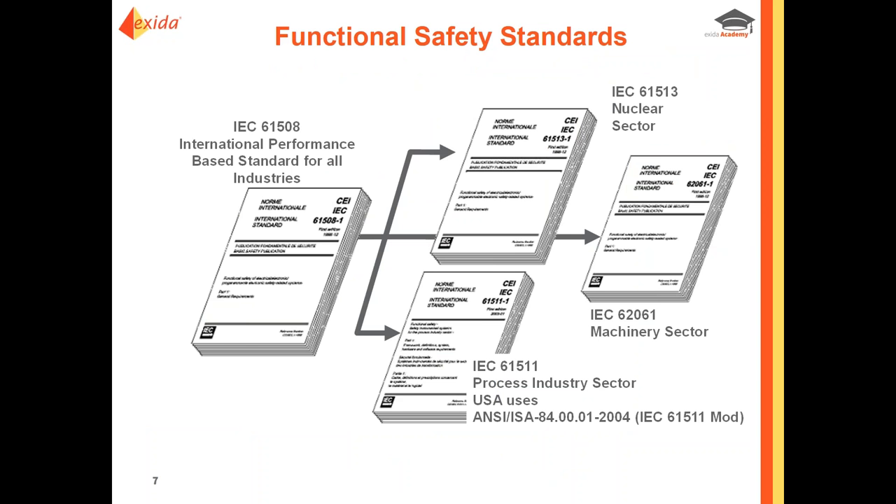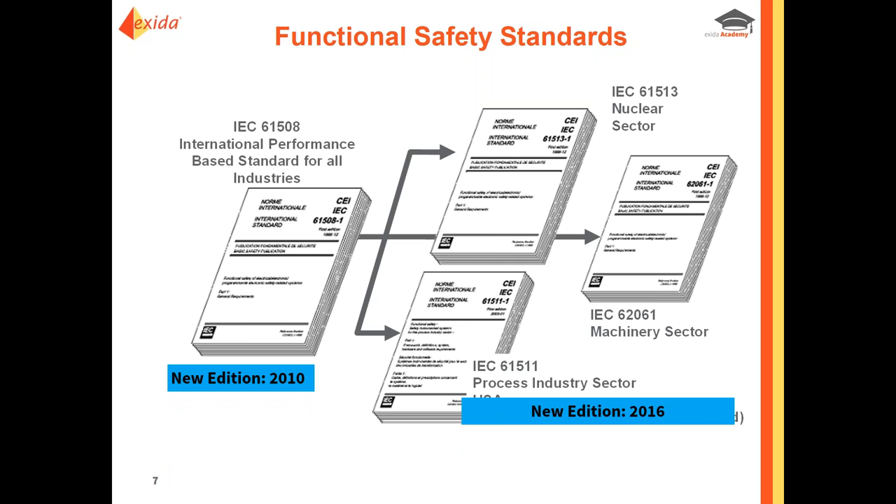IEC 61508 is an international performance-based standard for all industries — what we like to call an umbrella standard. You can break it down to sector-specific standards like IEC 61513 for nuclear, and IEC 61511 for the process industry sector. The 61508 standard has a new edition from 2010, and now we have the new 2016 release of IEC 61511. You can get a redline copy online to see exactly what changed. Today is kind of a cheat sheet — I'm going to point out what I feel are the most important changes within that standard.